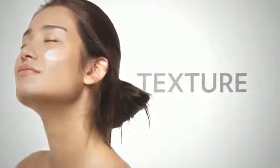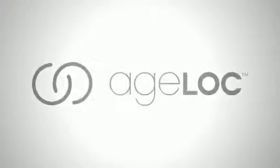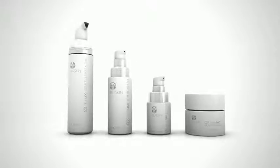Youthful skin structure, smooths texture, evens skin tone, reduces fine lines and wrinkles, increases radiance, minimizes the appearance of pores, reduces discoloration, increases hydration. Other products promise simple improvement, but AgeLock Transformation is unique in delivering comprehensive, visible improvements.